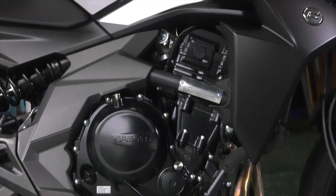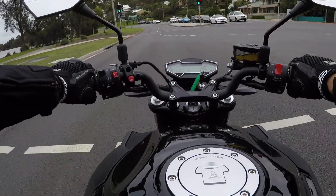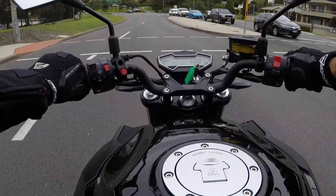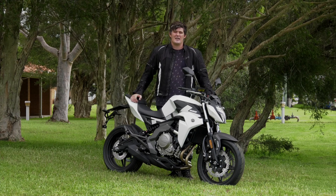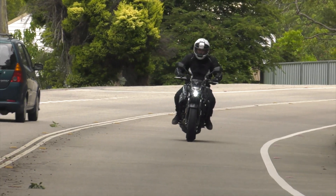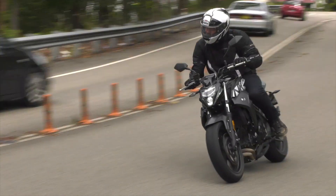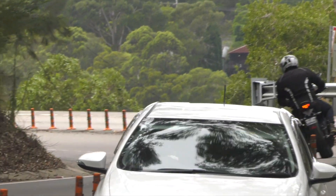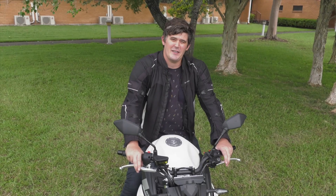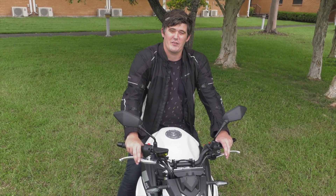The engine is a 650cc fuel-injected parallel twin, which competes pretty well on performance in its class. It gets off the line well and it's a fairly torquey motor, so it's pretty easy to ride around town. The gearing is a little bit taller than some of the other machines in the category, but if you stick it out past 5,000 revs, it'll reward you. With its 62 Newtons at 7,000 and 55 horses at 9,500 revs, the 650NK provides neutral handling and it executes most low-speed manoeuvres with ease.